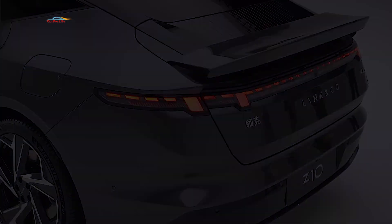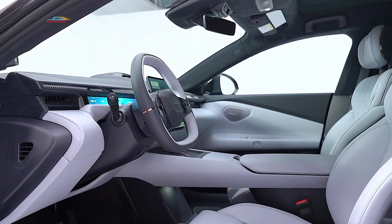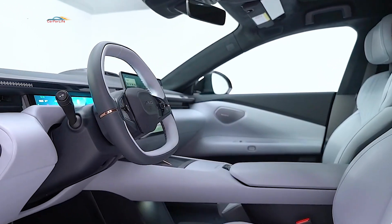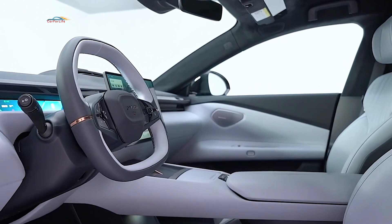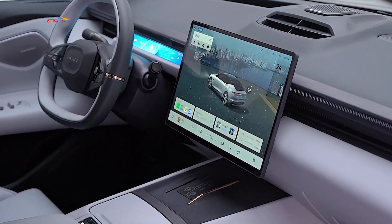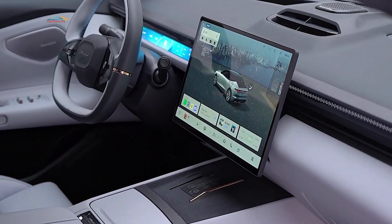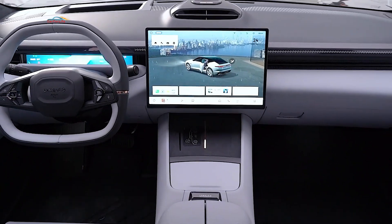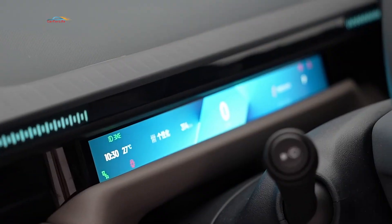The Link & Co Z10 is not only about performance, but also luxury and comfort. The interior design is completed in a modern minimalist style, characterized by a near-total absence of physical keys and switches. The central console features a 15.4-inch touchscreen, and a heads-up projection display is positioned in front of the driver.